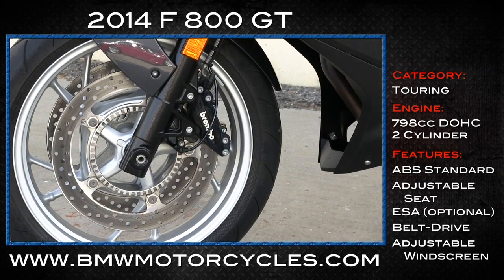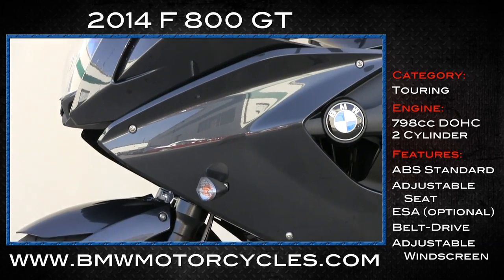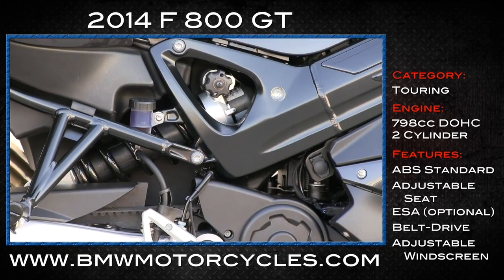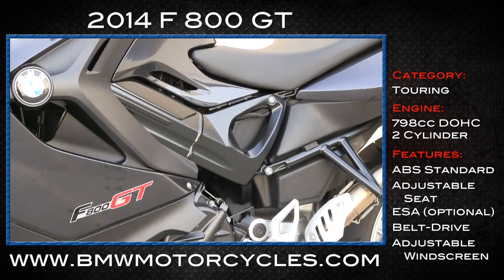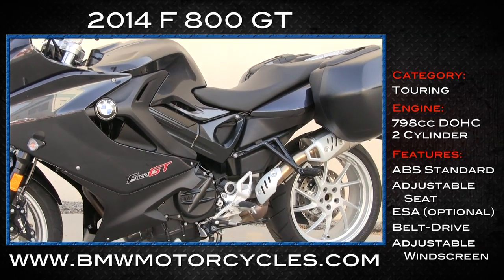The chassis itself? The forks are your standard telescopic fare, 43 millimeters around, with a single shock in the rear managing the single-sided swing arm. The frame is cast aluminum, bridge type, with the engine as load bearing.